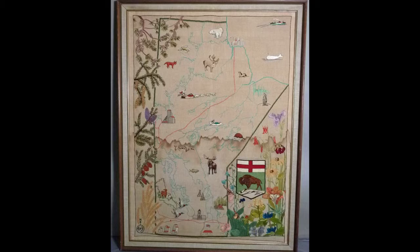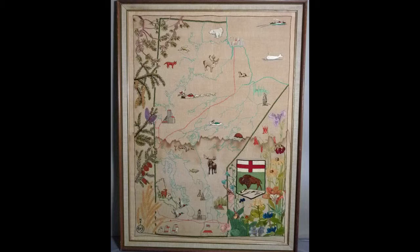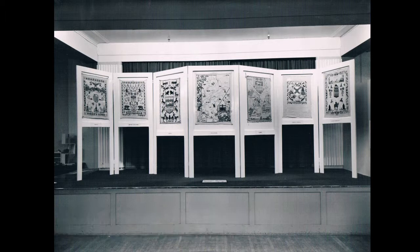Approximately 20 stitches were executed, and the embroidering of the sampler was worked on by numerous women representing 11 national groups within the branch. The Manitoba Sampler was exhibited at the Jubilee Pageant of Folk Art held in Winnipeg at the Bay in February of 1945. It was exhibited alongside samplers from Quebec, Alberta, Saskatchewan, British Columbia, Nova Scotia, and the Yukon.